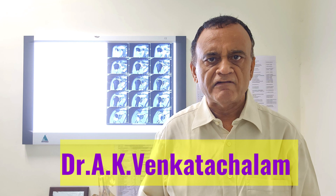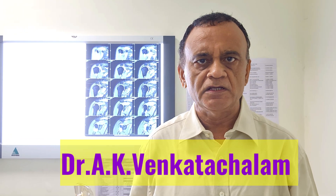Hi everyone, today I will be injecting PRP into the rotator cuff tear of a 56 year old gentleman. I will be doing this under ultrasound guidance.